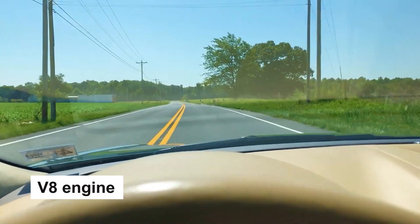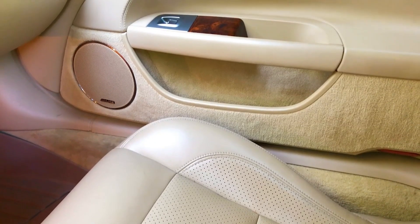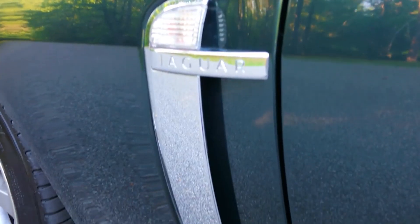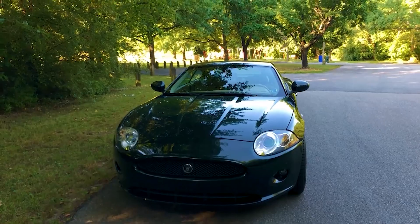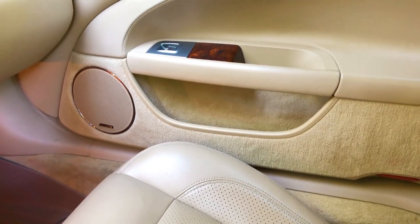The strong V8 engine allows you to quickly change from a relaxed city cruiser to an elegant sports car. Despite being made of cloth, the convertible top is highly insulated and reduces wind and noise. Stitched leather upholstery and wood interiors exude refinement without becoming overbearing. Altogether, this car is a terrific alternative for people looking for a small luxury vehicle with plenty of speed and power.